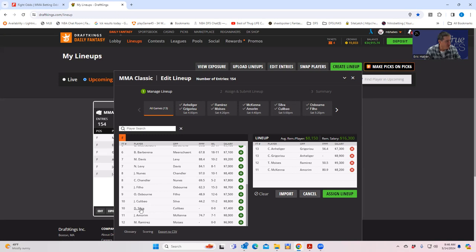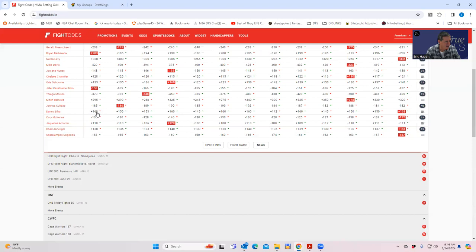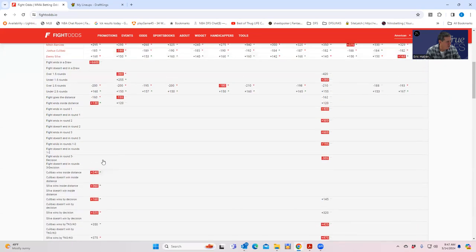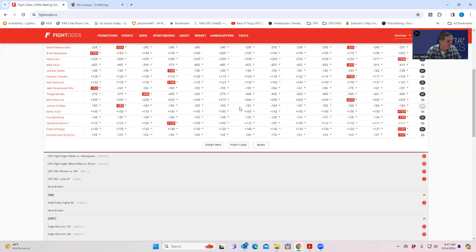Josh Coulibao versus Danny Silva — $8,800 versus $7,400. Coulibao's inside-the-distance is plus 240, not very good for his price. Silva inside the distance is plus 360, also not great. Neither one of them are wrestlers, so this fight is probably a stone cold pass.